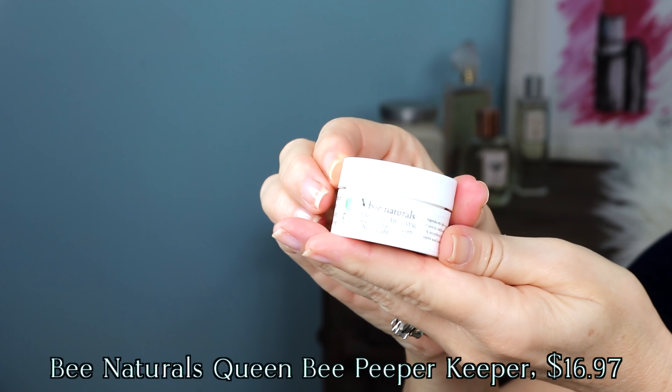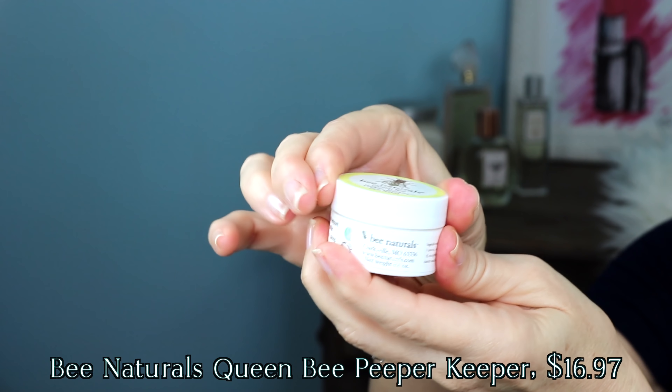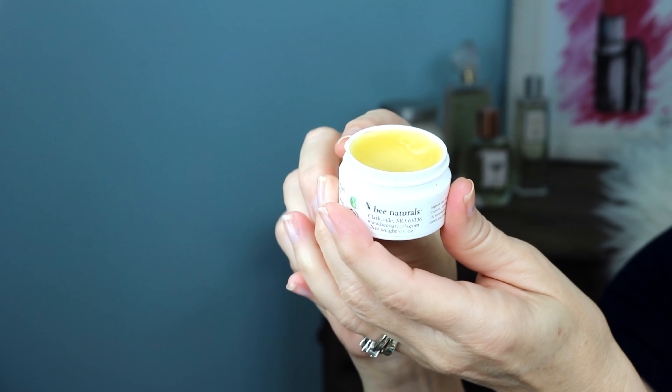Besides fine lines around my eyes, I also have fine lines around my lips, and for a long time I was using this Queen Bee Peeper Keeper around the eyes. I thought, why not try it for those fine lines around the lips, because it was working so well for my eye area. So I take some and just massage it in around the lips — before I apply my makeup, before bed at night — and it has really helped those fine lines. This is a multitasker because it works for eyes and lip lines.